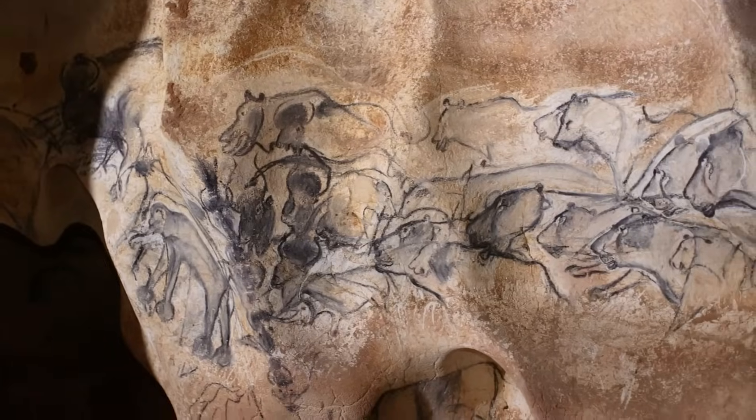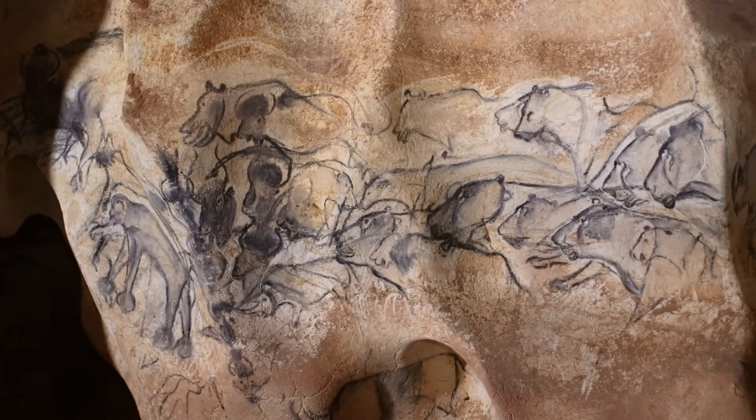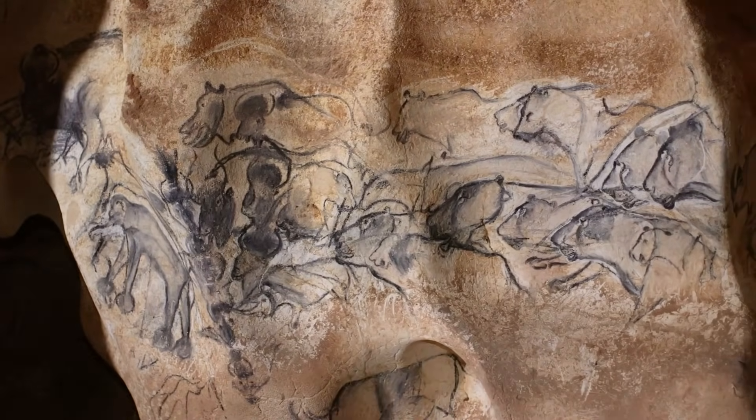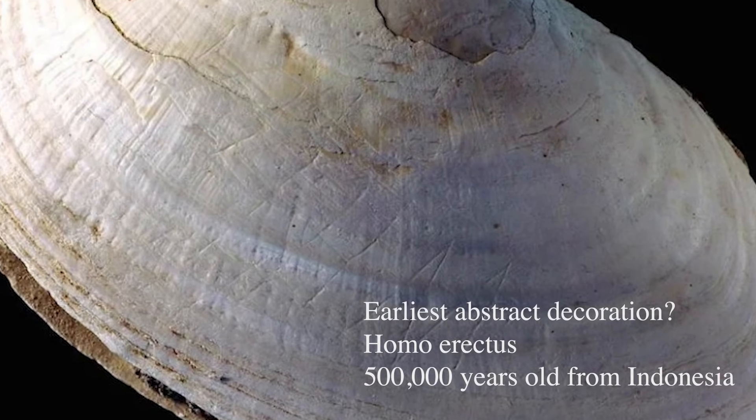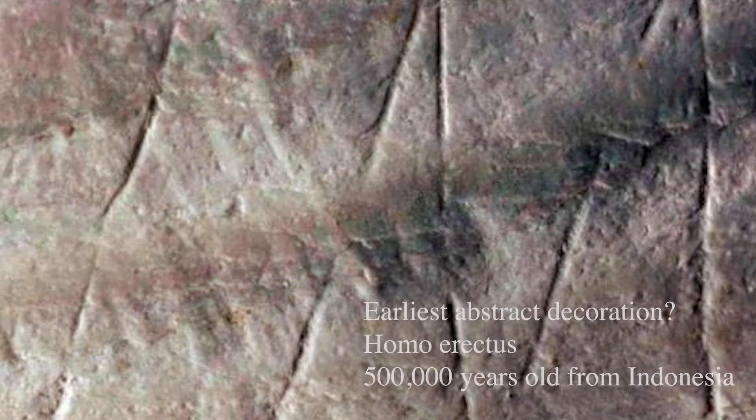Welcome back everyone. I hope you're feeling artistic today. In episode one, I showed you some of the incredible cave art that we've discovered all over the world. This art represents many different time periods, many different artists, including some of our early ancestors, as well as other human-like species that existed before our time or co-existed with us.